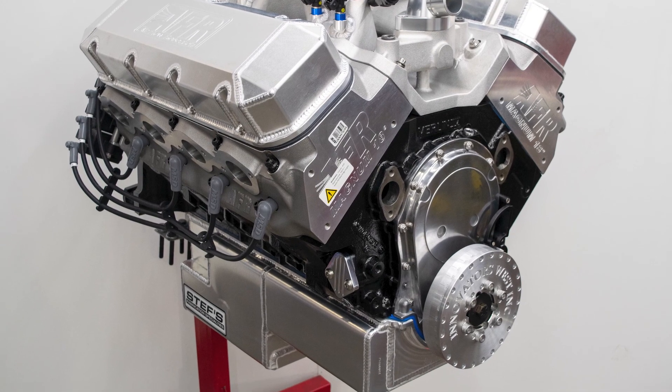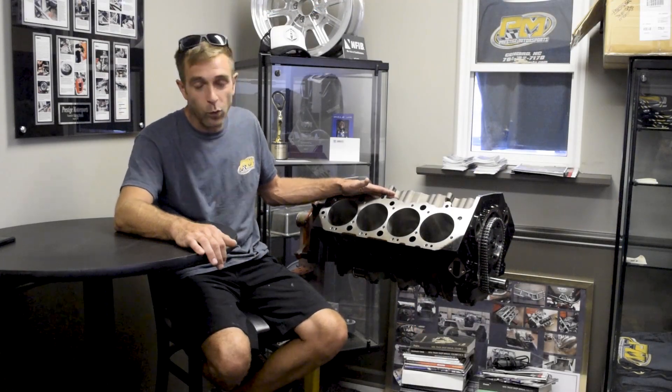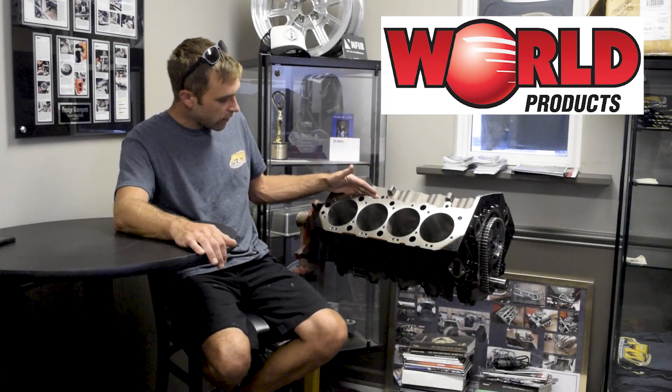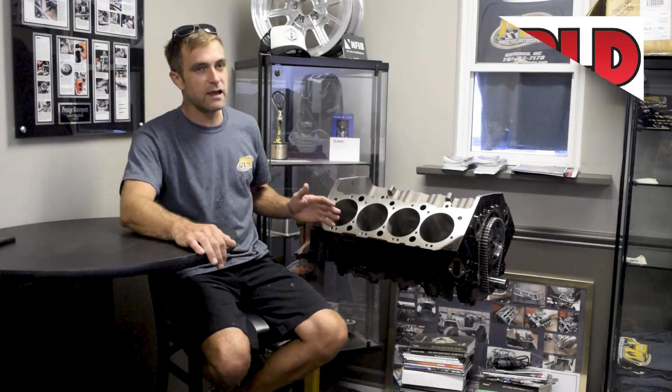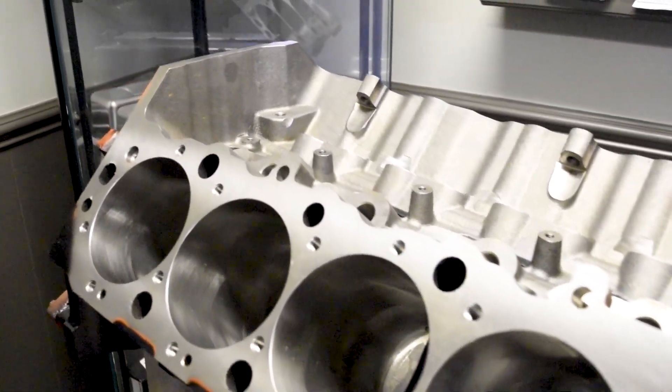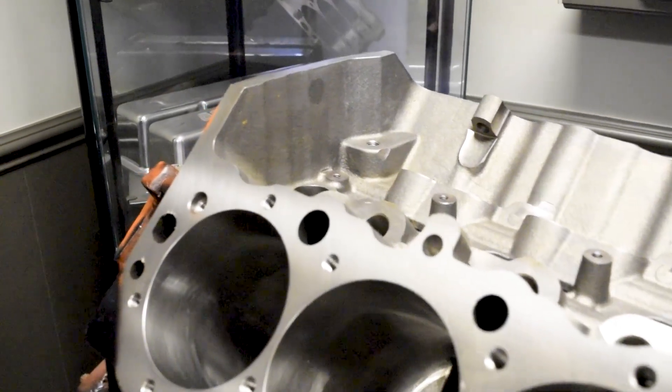What I have next to me is a World Products Big Block. This is their Iron Block and it's something that we use a lot of. They've been a great partner with us throughout many, many years of business.